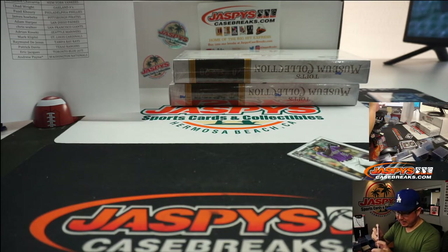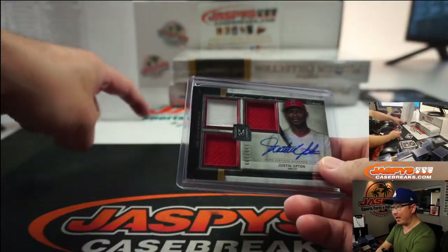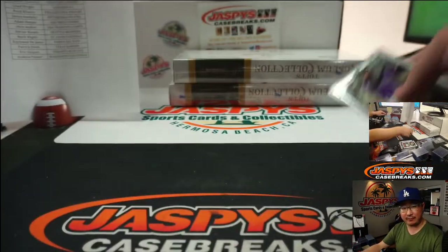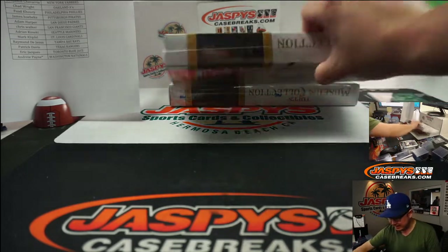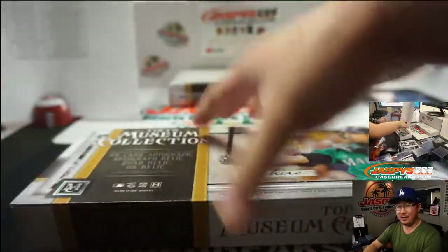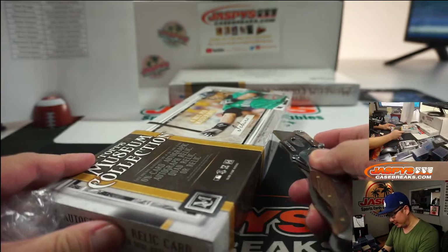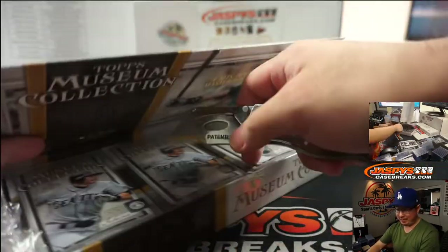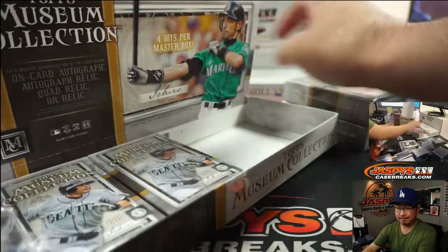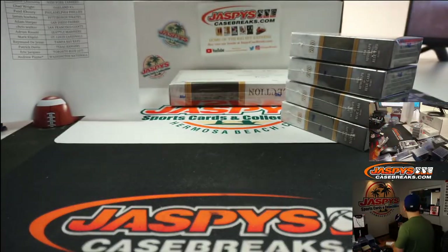Remember when Justin Upton hit that home run that bounced once and then went into the Sherwin-Williams gigantic paint can? Sherwin-Williams said if a homer gets into the paint can they'll donate like a million dollars to charity — and even on a bounce they wouldn't do it. Stupid Sherwin-Williams. Just give money to charity, even if it's like half — $250,000, $100,000. It'd be good optics. Look up the video — I think it was Upton, or maybe Brian Goodwin or something.